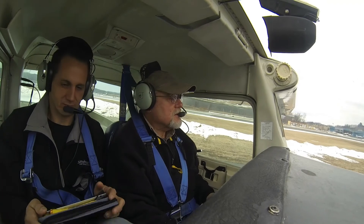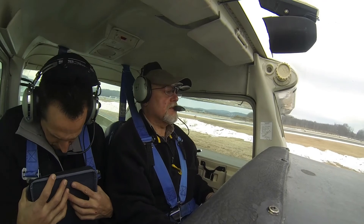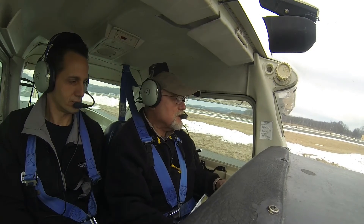All right, we're going to bring the nose around and line up. Switch to the tower frequency. Danbury Tower, Cessna 6377 Bravo, holding short of runway 26 for a left downwind departure to the east. Cessna 77 Bravo, runway 26 cleared for takeoff, left downwind departure approved. Runway 26 cleared for takeoff, left downwind approved, 77 Bravo.